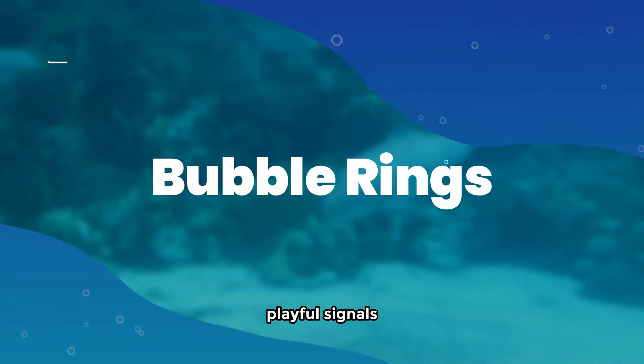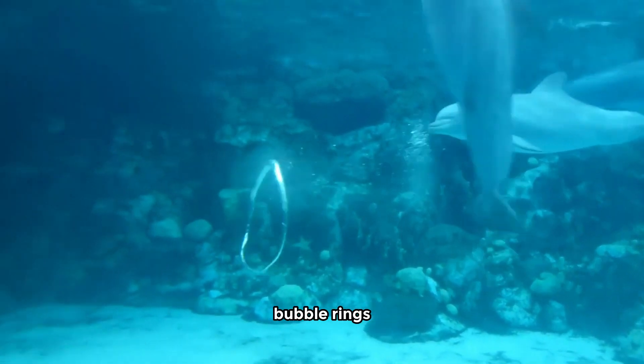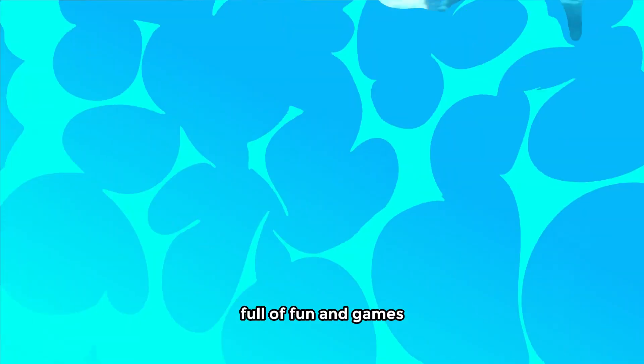Bubble rings: playful signals. Now here's something really cool — bubble rings. Some dolphins love making and playing with these underwater rings. It's like their own little bubble language, full of fun and games.